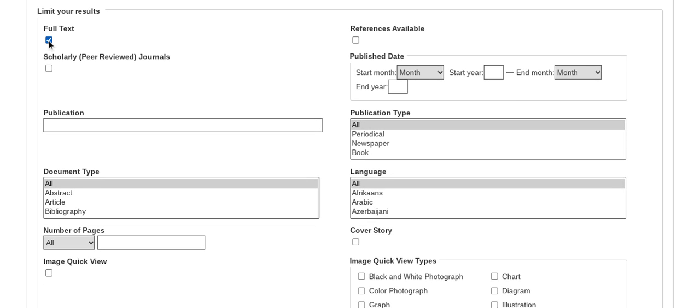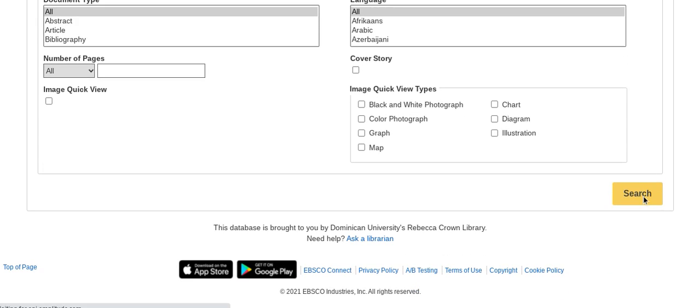We can limit our search. In this case, I will click full text and scholarly peer-reviewed journals. Other tools available are references available, published date, publication, publication type, document type, number of pages, image, quick review, language, cover story, image search, quick view types, and let's click search.